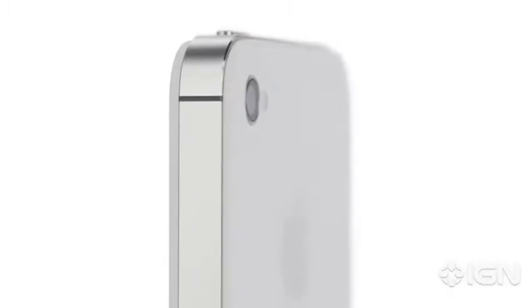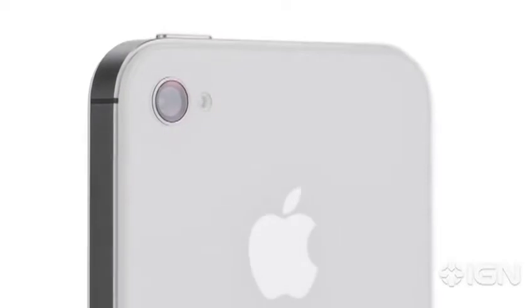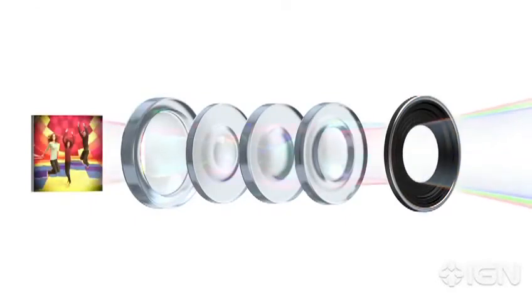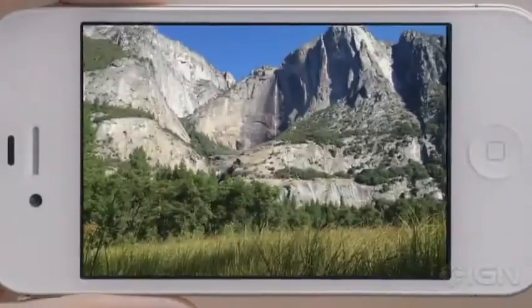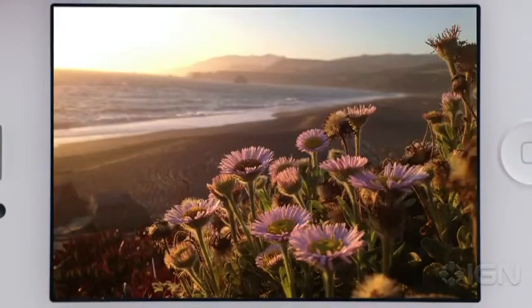iPhone 4S also has an all-new 8-megapixel camera, which dramatically increases the amount of detail in your photos. But the quality of a photograph isn't just about megapixels — the optics of the camera are just as crucial, and we've made significant improvements here. We increased the size of the aperture to let more light in, added a fifth lens for a sharper image overall, and the new sensor captures more light within each pixel, giving you far sharper photos with more detail and more accurate color. When you see the quality of the photos, it's hard to believe they came from a mobile phone.